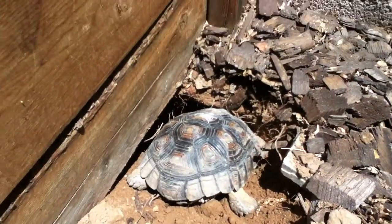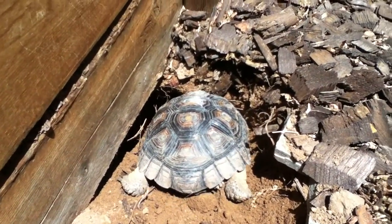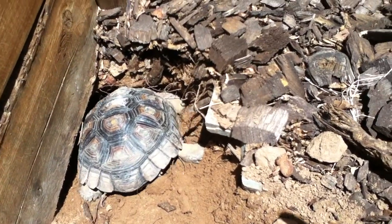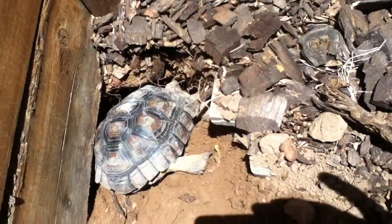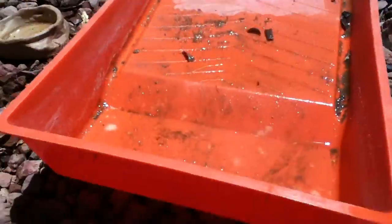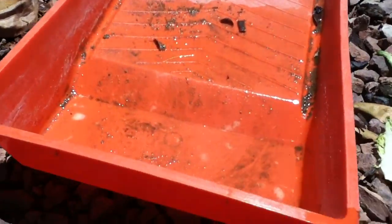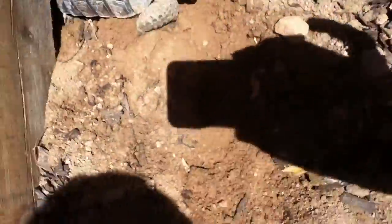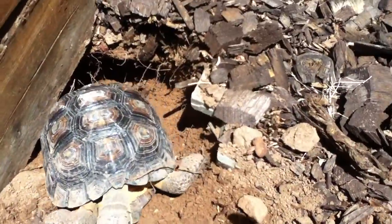Roxy, she dug this whole thing yesterday. So I came out here to check on it. And maybe she didn't dig it all yesterday, but this is her pool. And her pool is right here. I came out to check on her and to fill up her pool, and there was a hole and I could just see her shell moving in there.